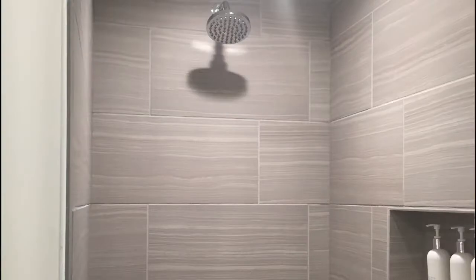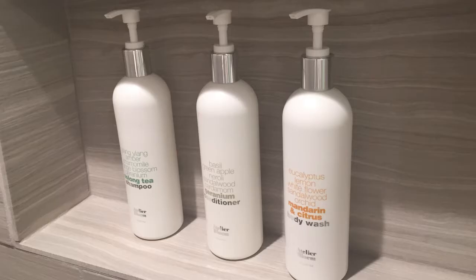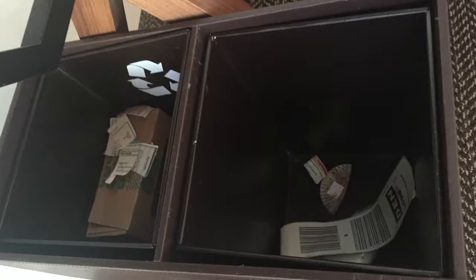In general I would definitely recommend this hotel. There's a yoga mat in every room, and they also have pump shampoo, conditioner, and body wash in the bathrooms, plus recycling.